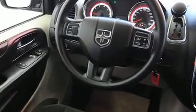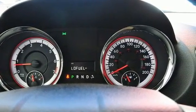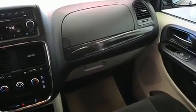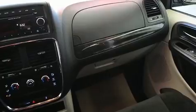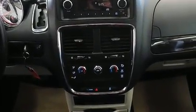Dodge also prioritized safety and security with features such as dual front impact airbags, head curtain airbags, traction control, anti-whiplash front head restraint, a panic alarm, and four-wheel disc brakes with ABS. Brake assist technology provides extra pressure when applying the brakes.